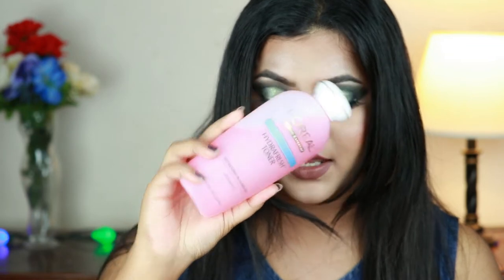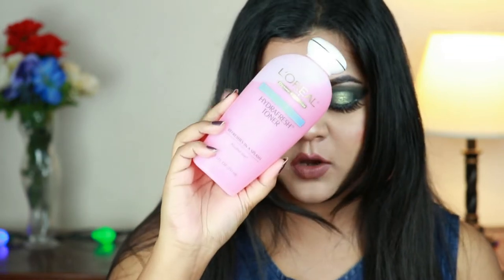This is the L'Oreal Hydro Fresh Toner — you can totally see it is almost full, I haven't even used it. The reason why I do not like this product is it literally burns my eyes, and I do not have sensitive eyes. I like to apply my toners with a spray bottle, and whenever I used to spray it all over my face, my eyes used to burn like crazy.